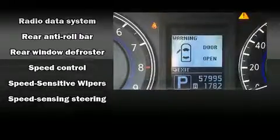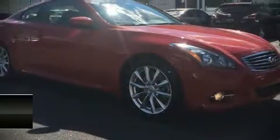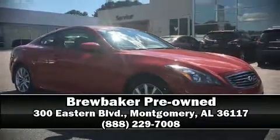A Carfax history report indicates just one previous owner. Our experienced sales staff is eager to share its knowledge and enthusiasm with you — please don't hesitate to give us a call.